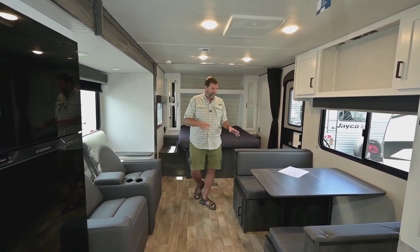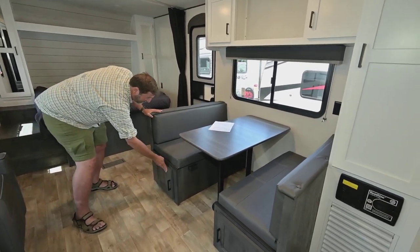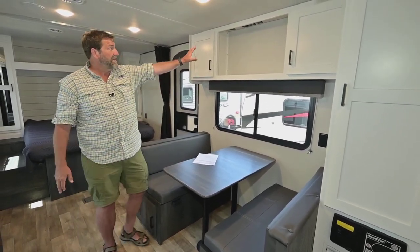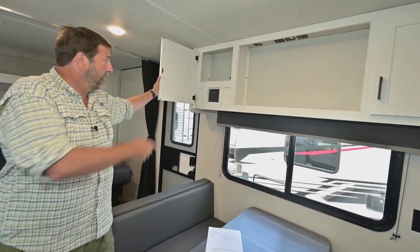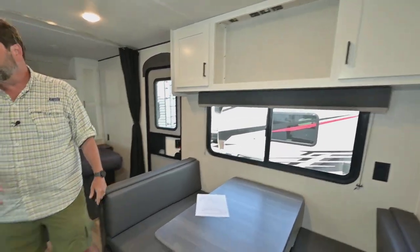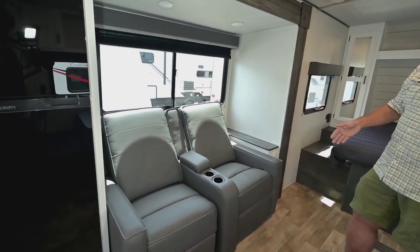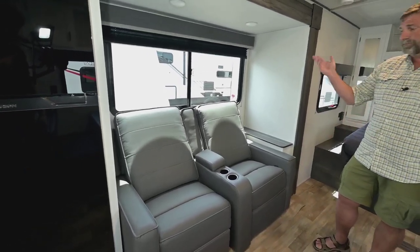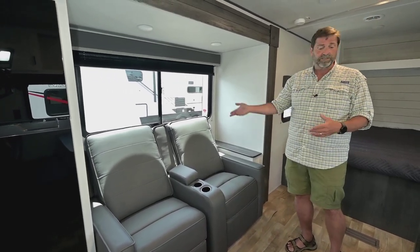They have a large booth dinette with storage access on both sides from underneath — it can be made into a bed or a seating area. The TV location is right here, and this does have a home theater system all built in. Across the way we've got theater seating with cup holders, they recline, and they've got USB ports by the seats so you can keep your phone charged up while you're sitting here watching TV from your comfortable chairs all reclined back.